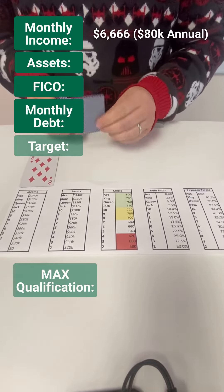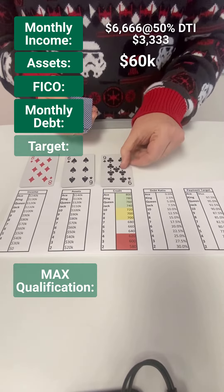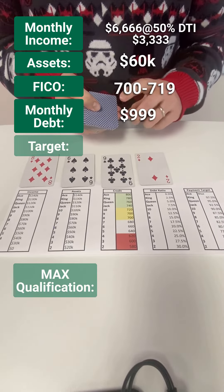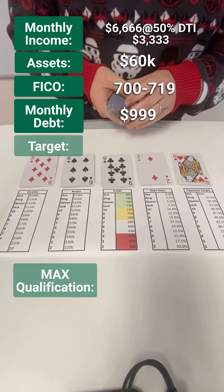Looks like we got about $80,000 of annual income and $60,000 worth of assets to work with. FICO score — pretty good — $700 to $719. Ooh, heavy debt load. Ouch. $999 a month.